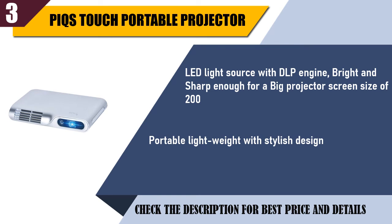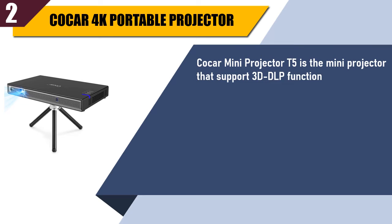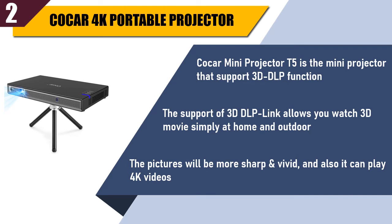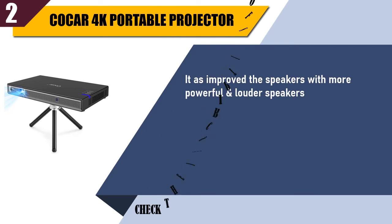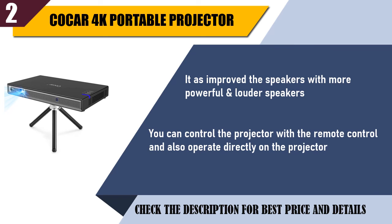Best of 2: Coker 4K Portable Projector. It features 3D DLP function with 3D DLP link, allowing you to watch 3D movies simply at home and outdoors. The pictures will be more sharp and vivid, and it can also play 4K videos. It has improved speakers that are more powerful and louder. You can control the projector with the remote control or operate it directly on the projector.